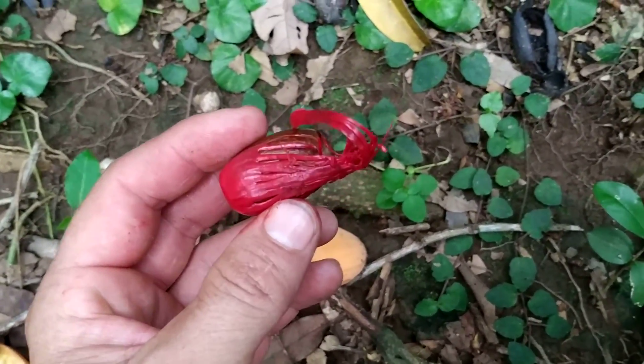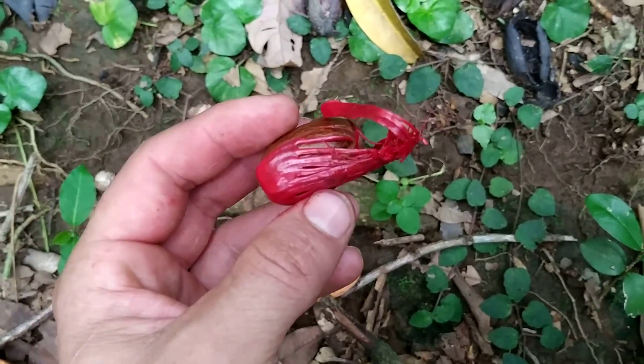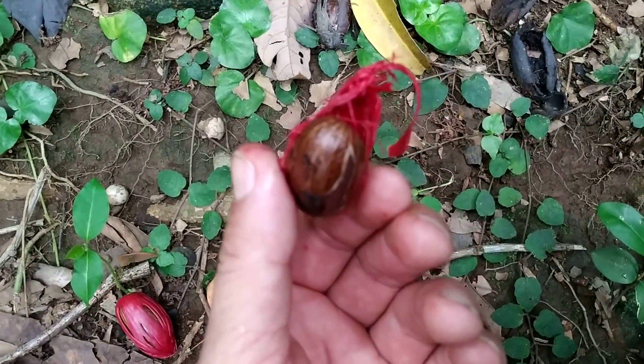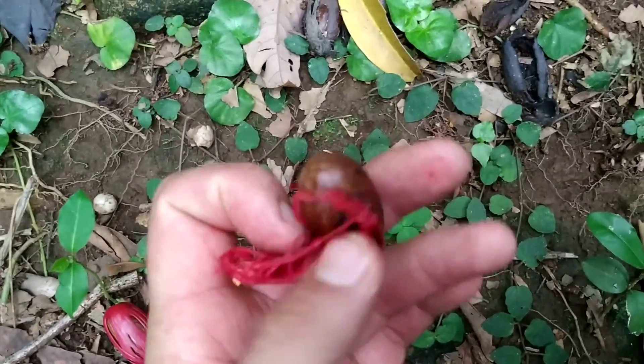Myristica elliptica — the aril has almost no flavor. It's like chewing very old chewing gum.